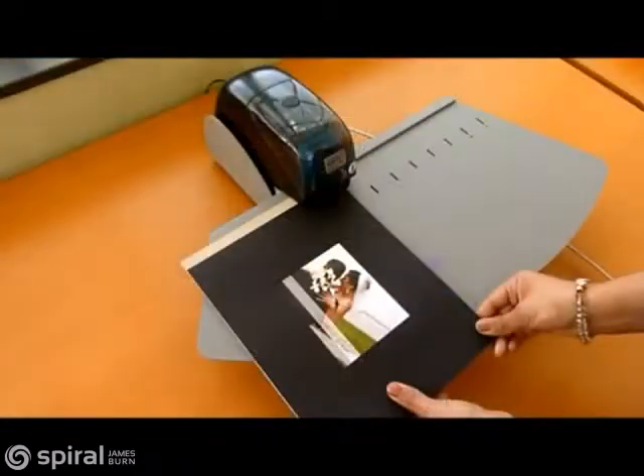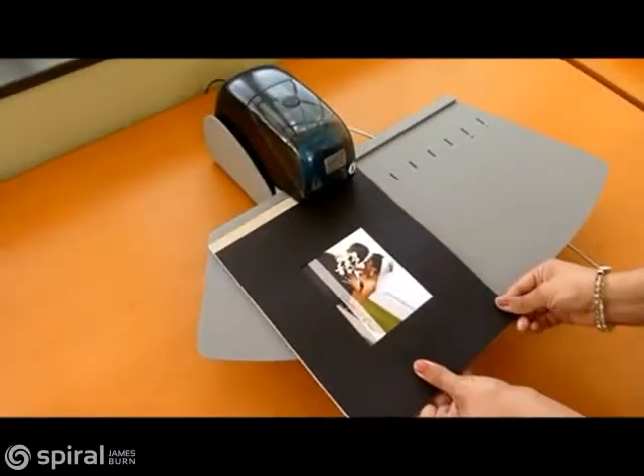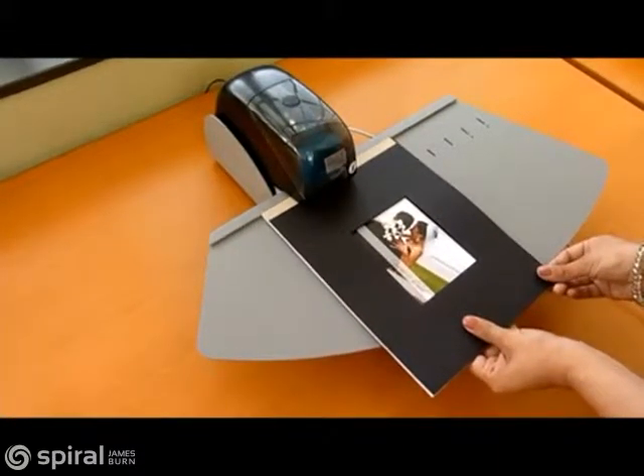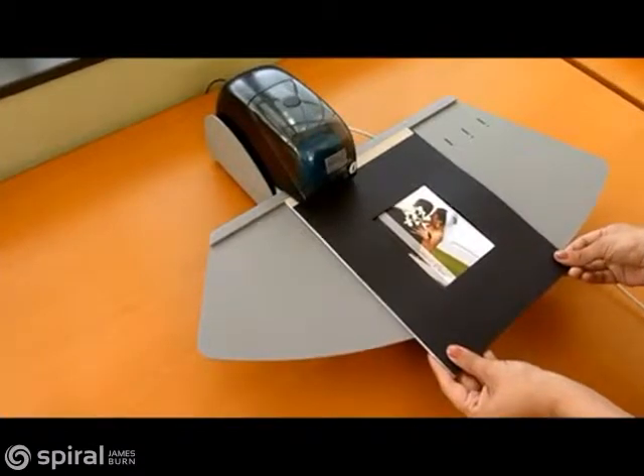The Powis Stitcher is an electric tabletop machine used to secure the bound book spine. The staples are quickly and precisely placed using the stitching table and foot pedal.